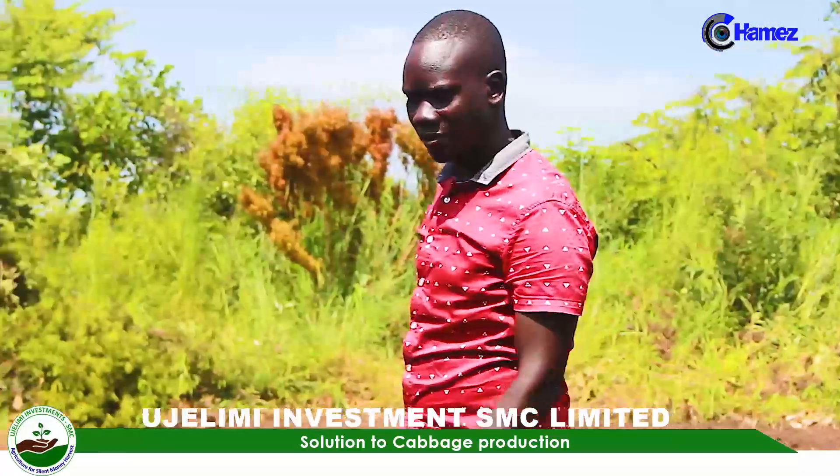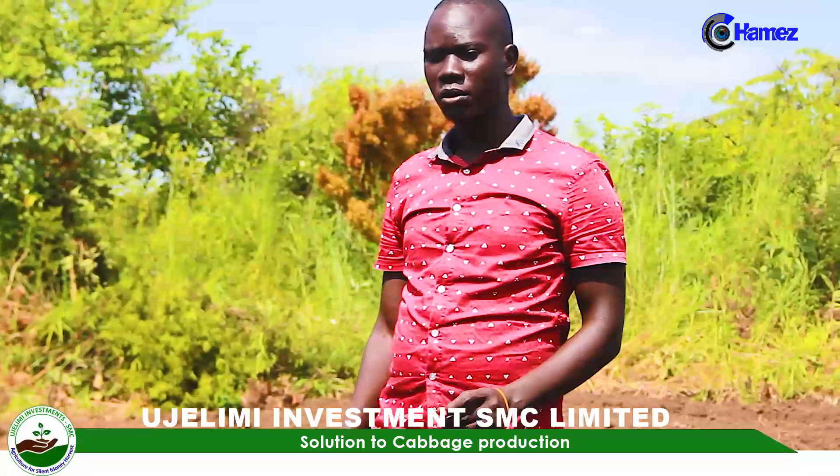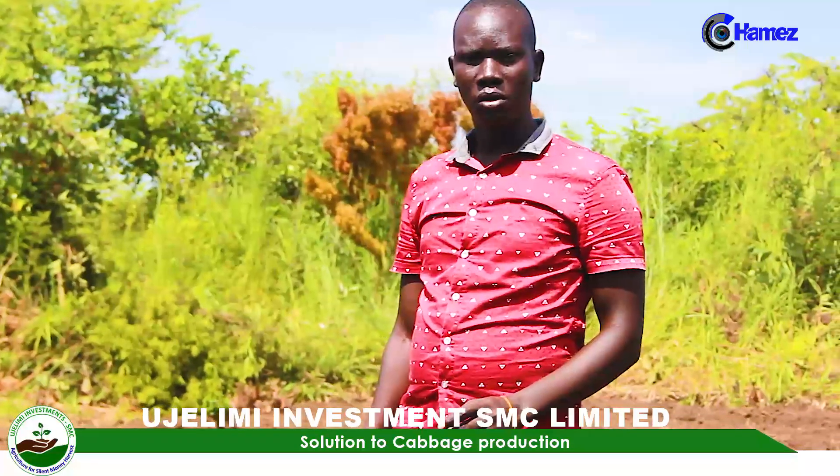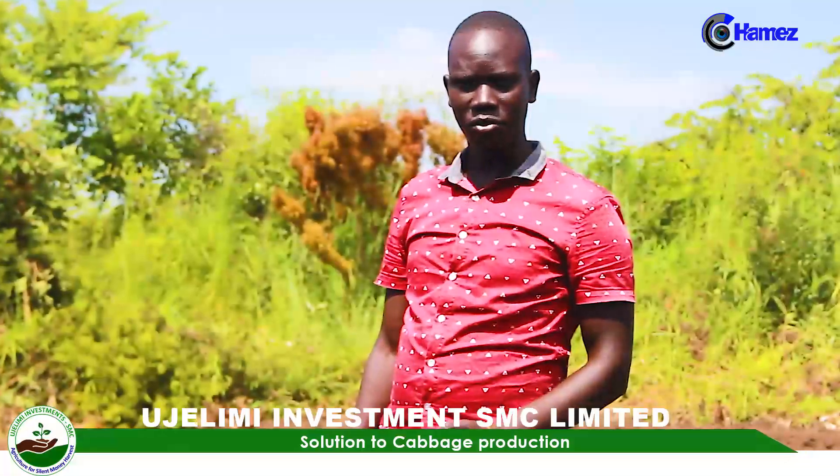Today is the 1st of August 2024, and I'm going to take you through vegetable production — basically, cabbage growing.